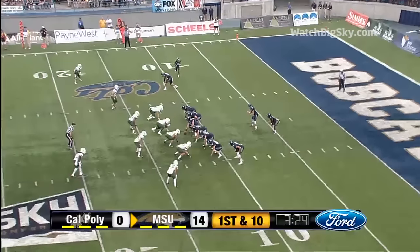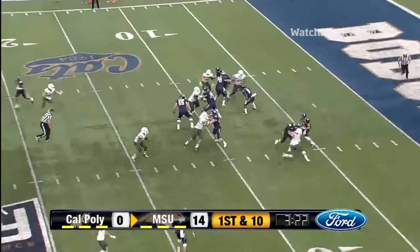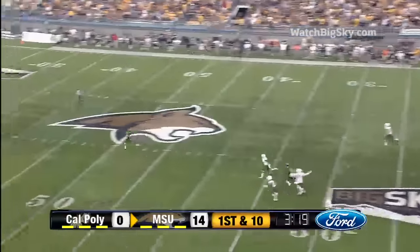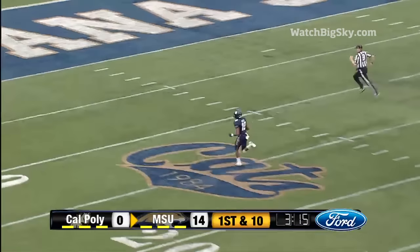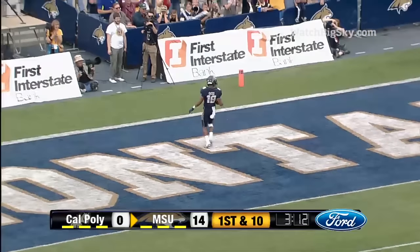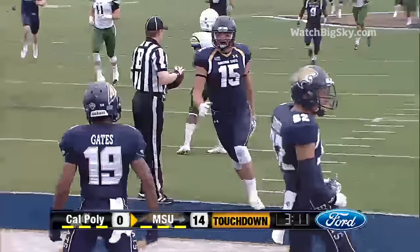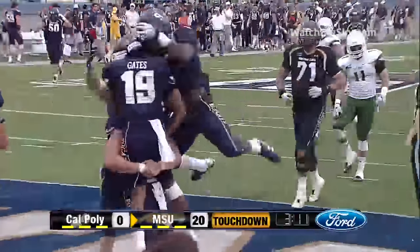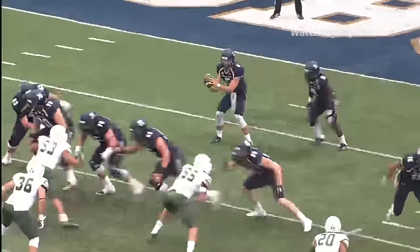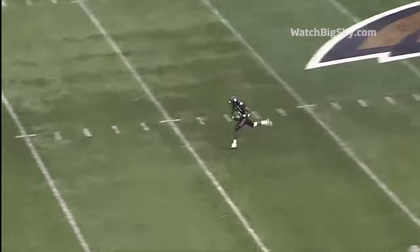He is just such a challenge because he can do so many different things. Prukop play action, now he's gonna throw long and deep — got a man wide open at the 40 yard line. To the 20, 15, 10, five — touchdown Montana State! Gates hauls it in for the touchdown, are you kidding me? 88 yards in one play. The defenders bit hard on the play action and there is no one near him.